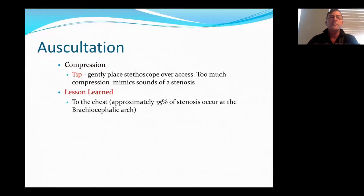With auscultation, there are a couple of lessons learned. When you're placing your stethoscope, just gently place it over the fistula. If you've compressed too much, you're actually going to cause a stenosis or what's going to mimic a stenosis. The other lesson I learned is that 35% of stenosis occur at the chest, and most nurses don't auscultate all the way to the chest wall — and you should be doing so.